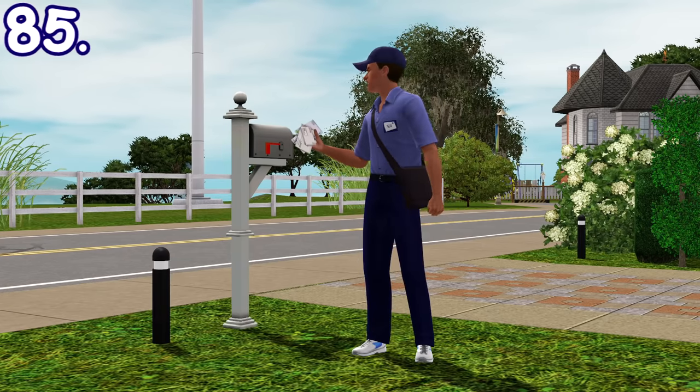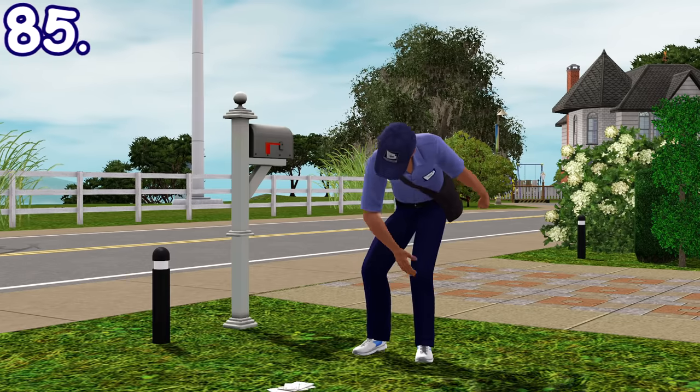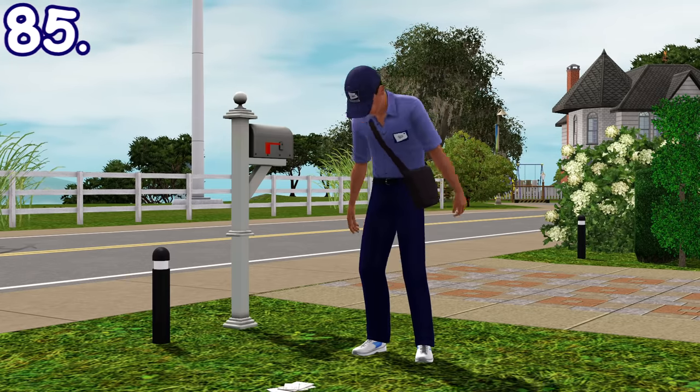Mail carriers have the chance to deliver your bills angrily and throw them to the ground instead of putting them in the mailbox.